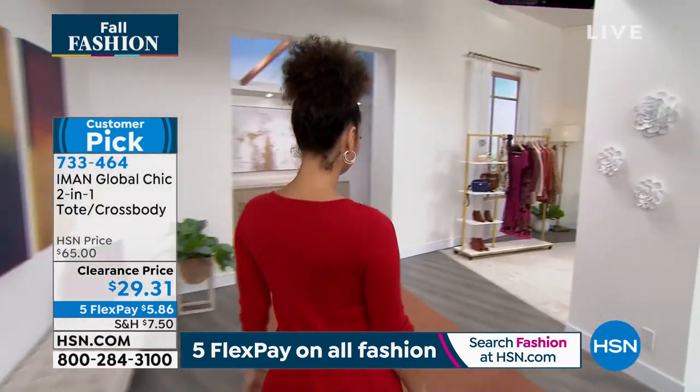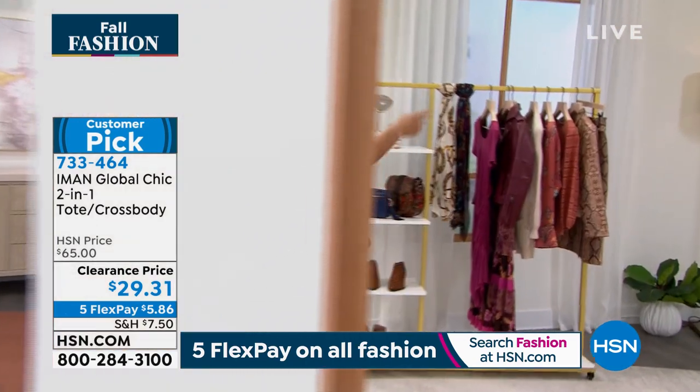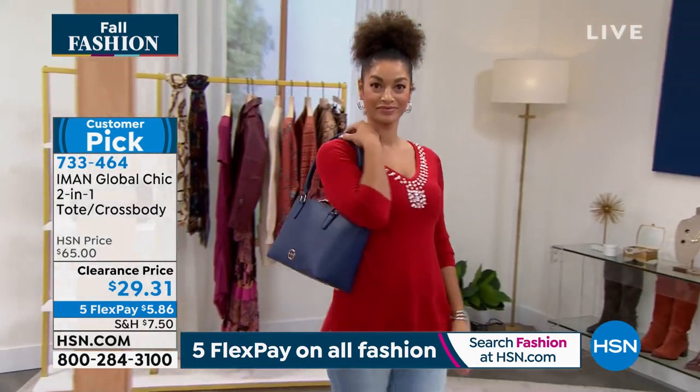Brooke right there, you see she's got that beautiful navy. We do have the purple, and then don't forget, ladies, we even have it for you in that camel. I love the camel. It's so good.